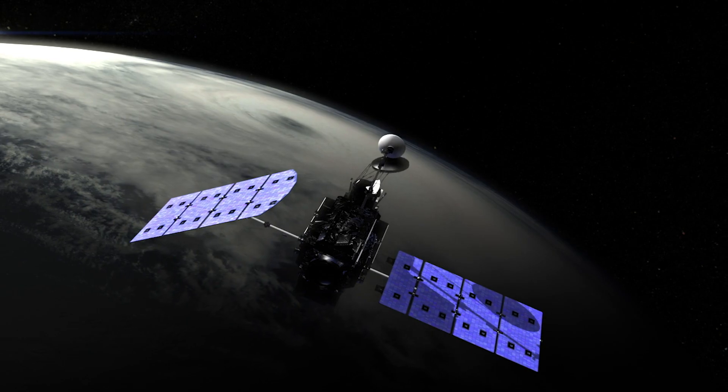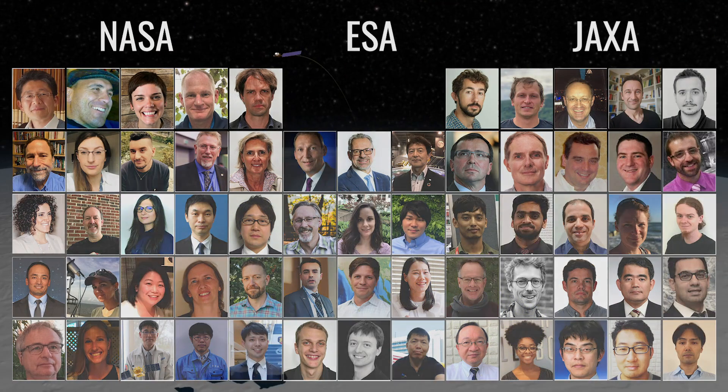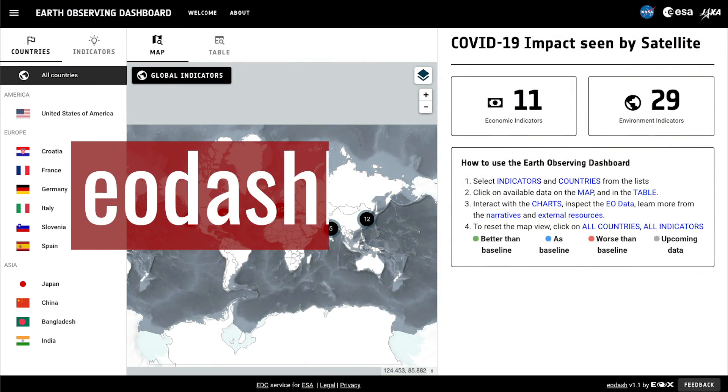We can see some of these changes from space. NASA, ESA, and JAXA have partnered to make data from their fleet of satellites accessible on the new COVID-19 Earth Observation Dashboard.